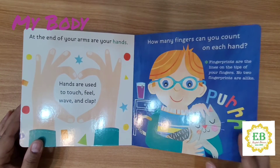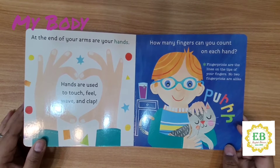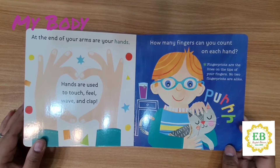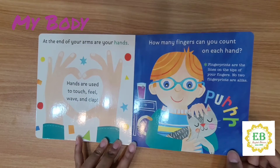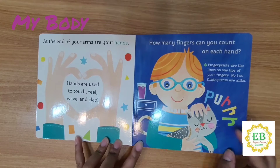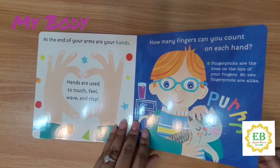At the end of your arms are your hands. Hands are used to touch, feel, wave, and clap. How many fingers can you count on each hand? Fingerprints are the lines on the tips of your fingers. No two fingerprints are alike. Patting the cat with your hand.